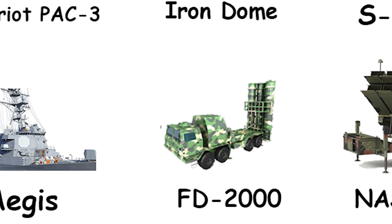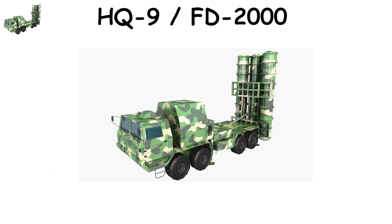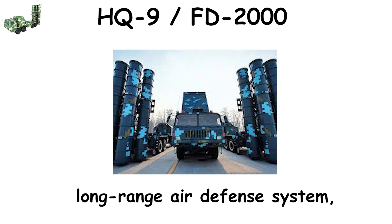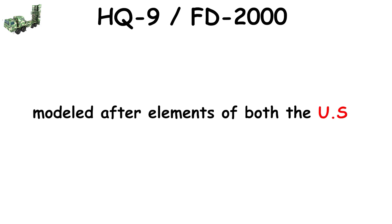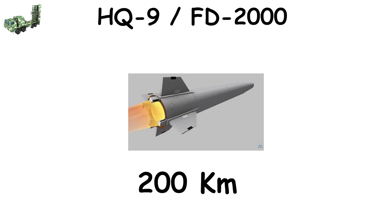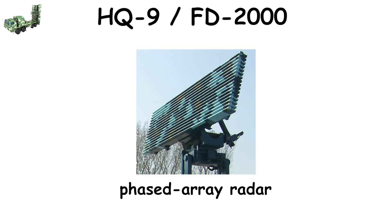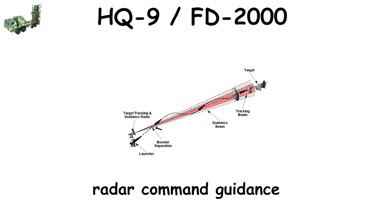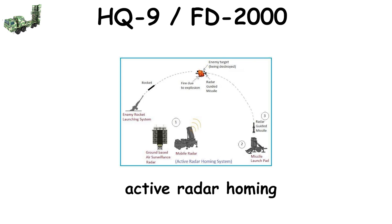China's HQ-9, introduced in 2001, is the country's premier long-range air defense system, modeled after elements of both the U.S. Patriot and Russian S-300 designs. Covering up to 200 kilometers, it can intercept fighter jets, drones, cruise missiles, and tactical ballistic missiles. The HQ-9 tracks its targets using a powerful phased array radar and engages them primarily in the mid-course or terminal phase depending on altitude. The missiles use radar command guidance for the early flight stage and active radar homing for final engagement, ensuring accuracy.